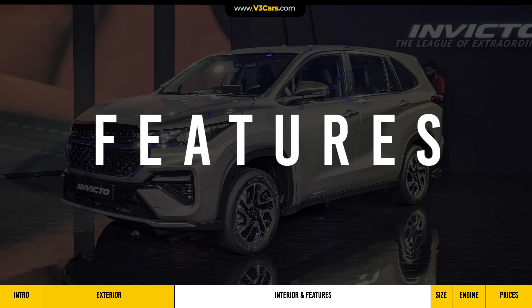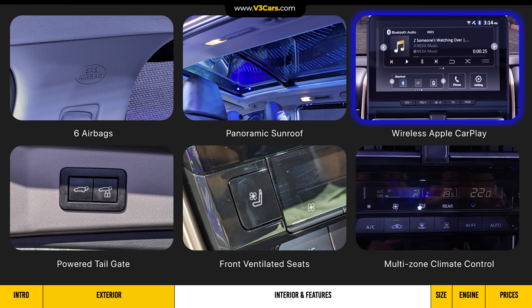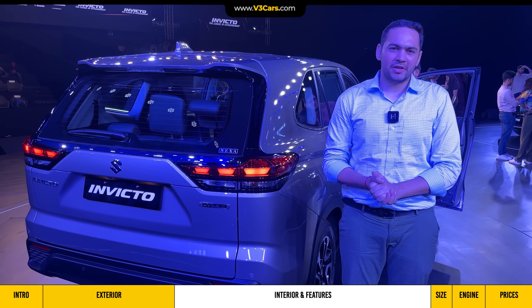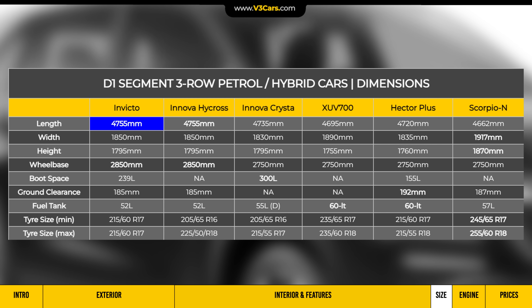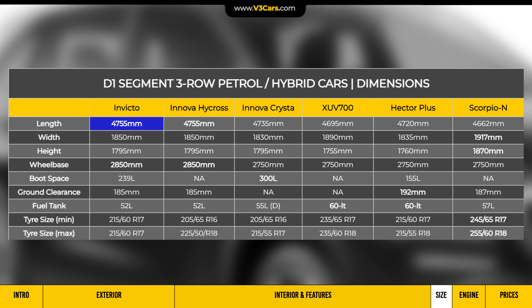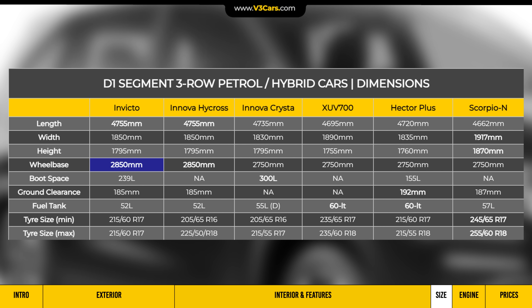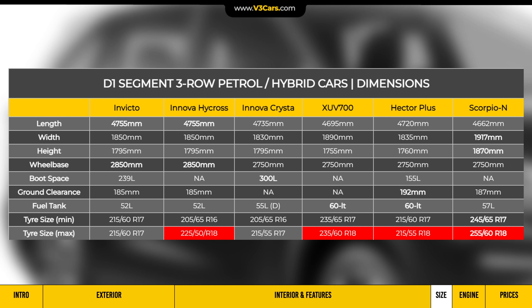The Maruti Suzuki Invicto's key notable features include airbags, panoramic sunroof, wireless Apple CarPlay, powered tailgate, front ventilated seats, and multi-zone climate control. In terms of dimensions, the Invicto measures 4755 mm in length — the biggest in its segment, just like the Innova Hycross. The wheelbase is 2850 mm, which is class-leading. It comes with 17-inch alloy wheels, whereas most rivals offer 18-inch alloy wheels.